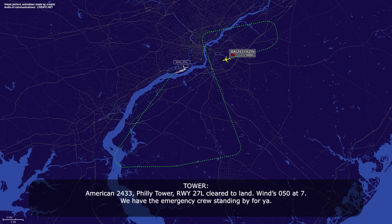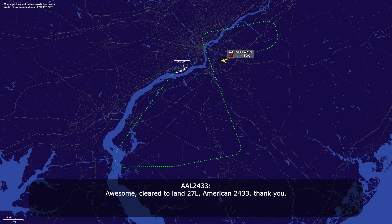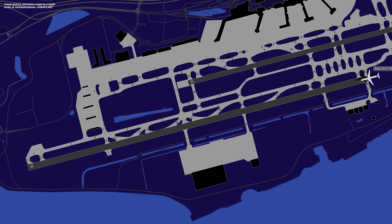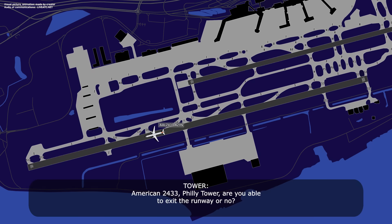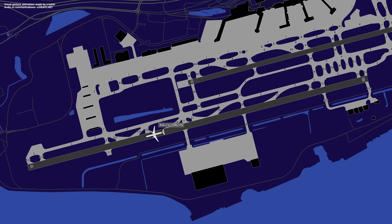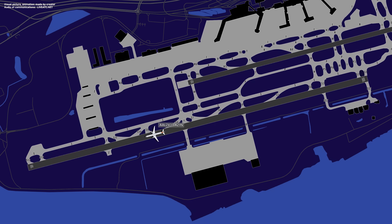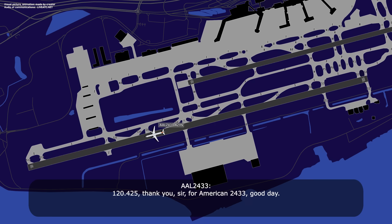American 2433, Philly Tower, runway 27 left, cleared to land, wind 050 at 7, we have the emergency crew standing by for you. Awesome, cleared to land, 27 left, American 2433, thank you. American 2433, Philly Tower, are you able to exit the runway or no? Negative sir, we've lost nose wheel steering for American 2433. The FoxTrot vehicle wants you on 120.425, contact them, 120.425. Confirm that's frequency 120.425? 120.425, thank you sir, from American 2433, good day.